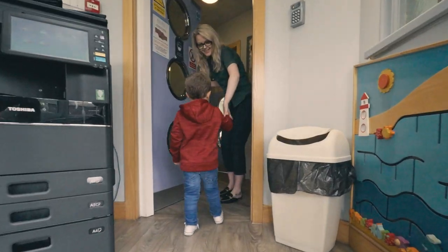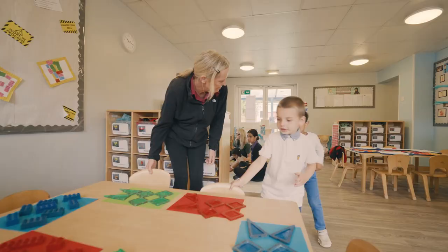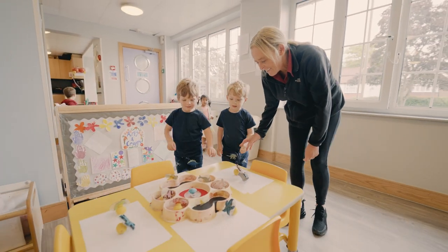Hi, my name is Alexis and welcome to Little Elms Crofton. Family run and lots of fun. Join me for a tour and see for yourself.